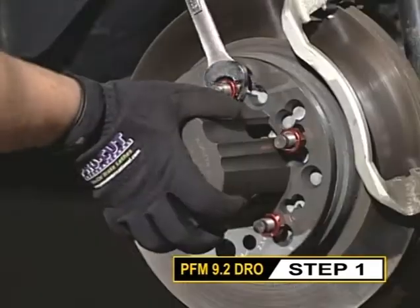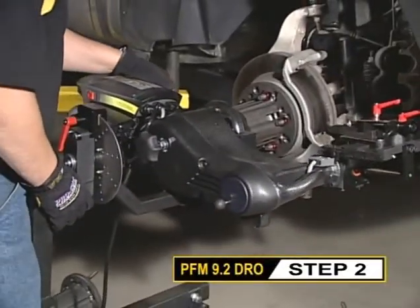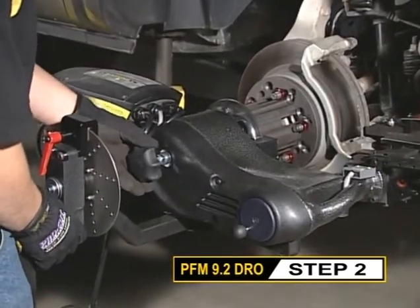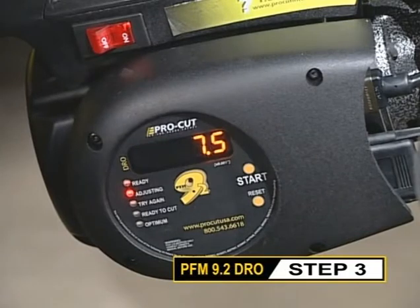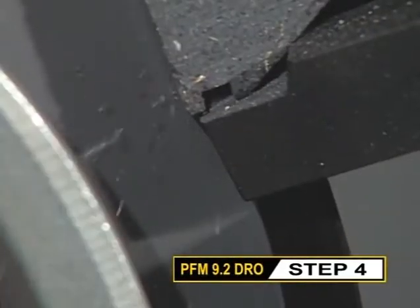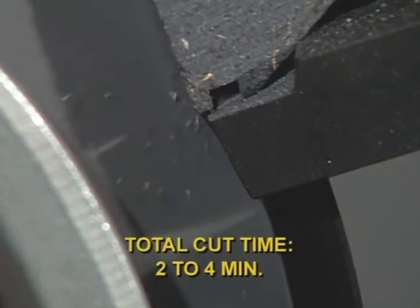The first step is to select and mount the proper adapter. The second step is attaching the machine through our direct connect draw bar to the adapter. The third step is truing the machine up to the wheel — or as we call it, compensating for run-out. And once you have the run-out compensation process completed, you're making your cut. It's really that simple — just four basic steps from start to finish.